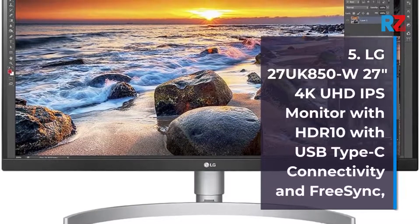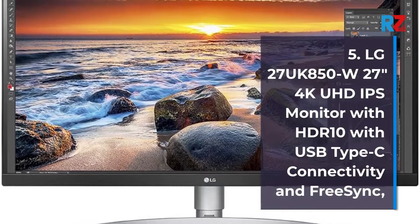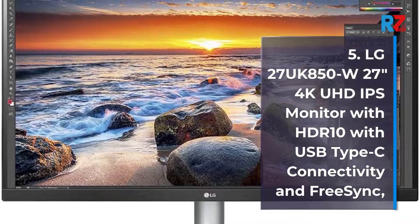5. LG 27UK50W 27-inch 4K UHD IPS Monitor with HDR 10, USB Type-C Connectivity and FreeSync, White.